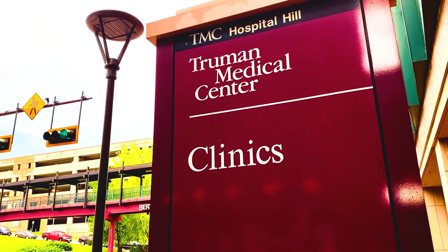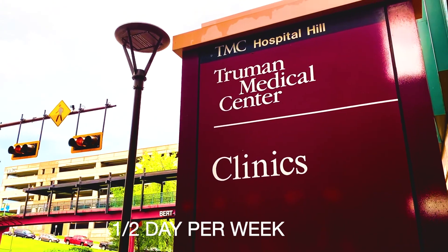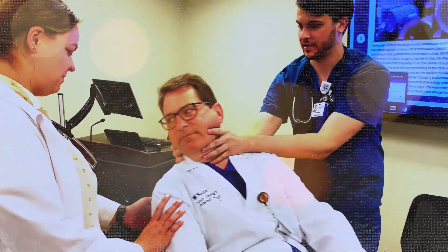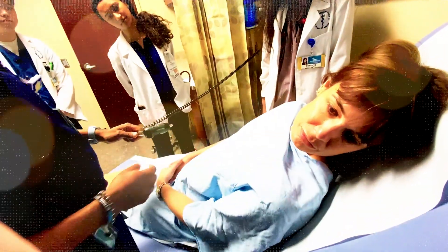Next door at Truman Medical Center, our students serve in an outpatient clinical setting a half day per week. We also have a clinic at St. Luke's Hospital. These are fully functioning clinics that allow students to take what they've learned in the classroom and apply it first-hand.